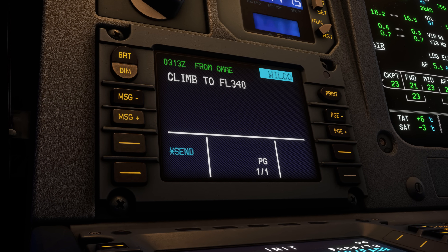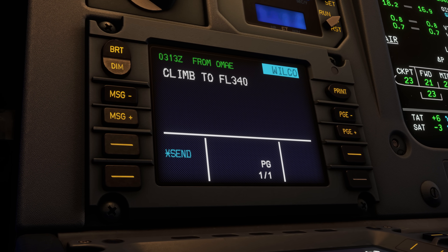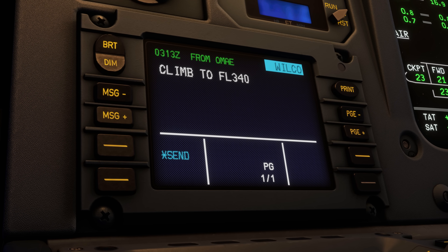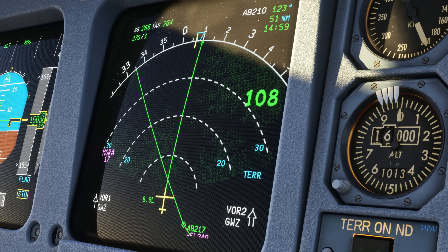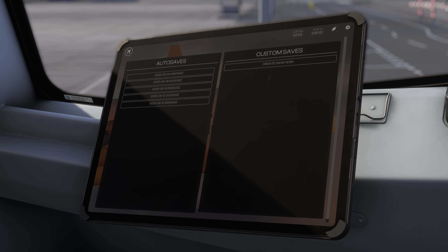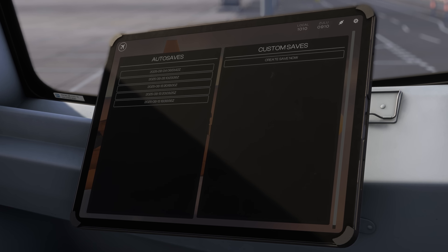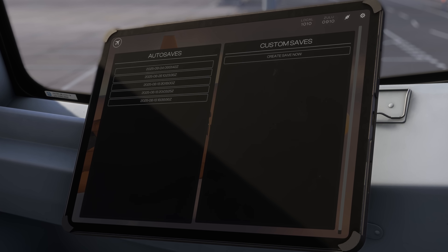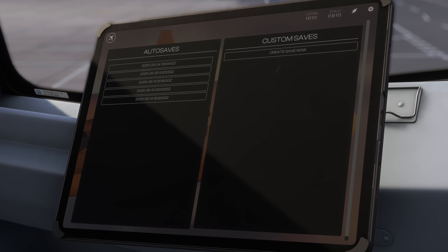There's also ACARS via the DCDU and MCDU, which means you can get weather requests, vertical clearances, and full controller comms for online and offline flying — if Beyond ATC or Say Intentions start supporting this as well. There's also a MORA grid now rendered natively on the nav display, which looks pretty interesting. Auto-save functionality from the A350 also returns, but now you can actually name, delete, and manually trigger saves mid-flight — perfect for long hauls. If these features can also trickle into the A350 once the A340 comes out, that would be absolutely fantastic.